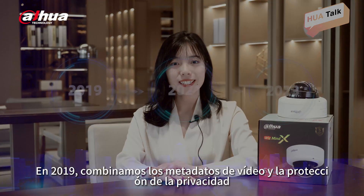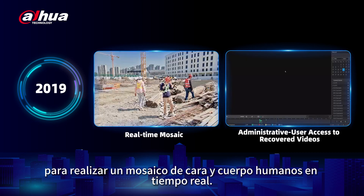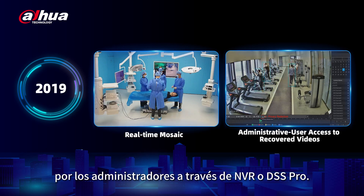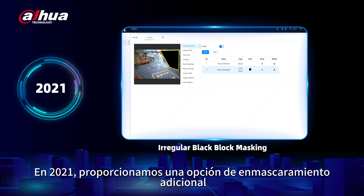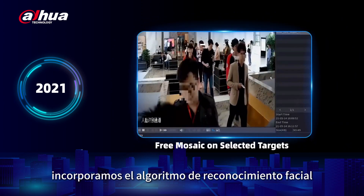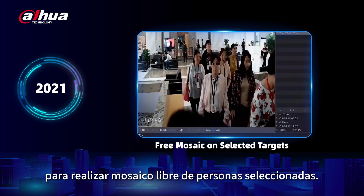In 2019, we combined video metadata and privacy protection to realize real-time human face masking, and covered videos could be accessed by administrators through NVR or DSS Pro. In 2021, we provided an additional masking option with irregular black block patterns. At the same time, we incorporated face recognition algorithm and privacy protection algorithm on NVR to realize free masking of selected people.